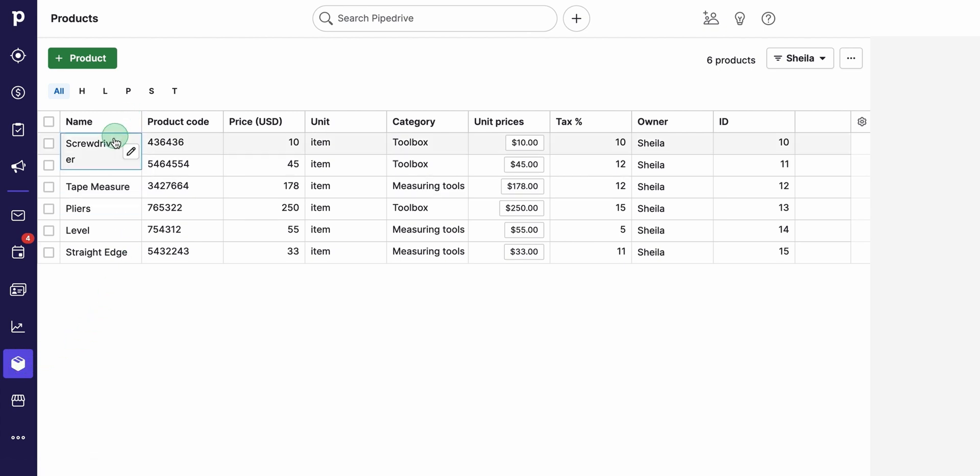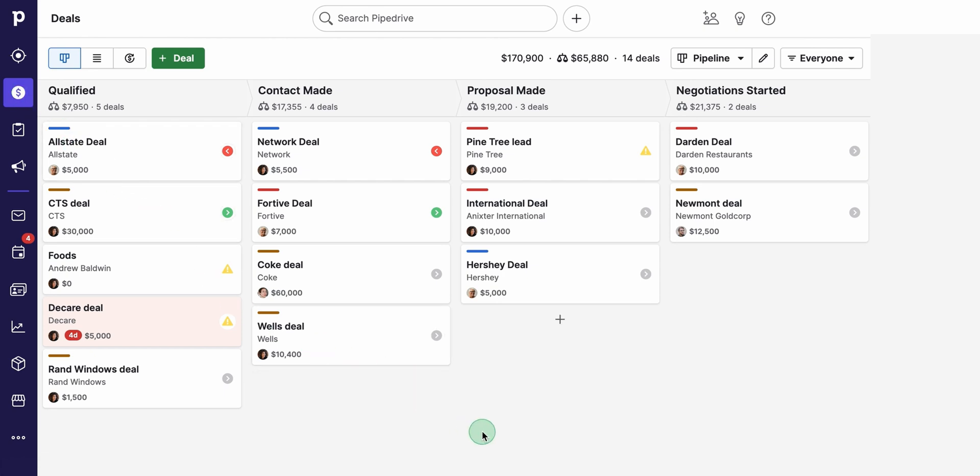If you're juggling multiple products or services, the Products tab acts like a digital catalog. You can list all your offerings, set prices, and toss in descriptions. It's not full-blown inventory management, but it's perfect for consolidating everything in one convenient spot. Later on, while you're working on any deal, you can easily attach the right product with just a couple of clicks. That way, you'll have a record of what each client has already purchased or might be interested in next, so you can personalize future pitches without breaking a sweat.